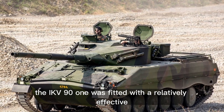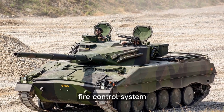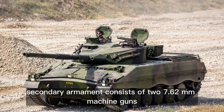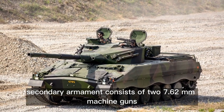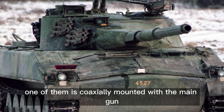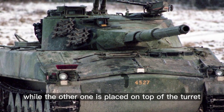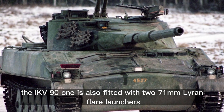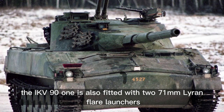The IKV-91 was fitted with a relatively effective fire control system. Secondary armament consists of two 7.62mm machine guns — one coaxially mounted with the main gun, while the other is placed on top of the turret. The IKV-91 is also fitted with two 71mm Liren flare launchers.